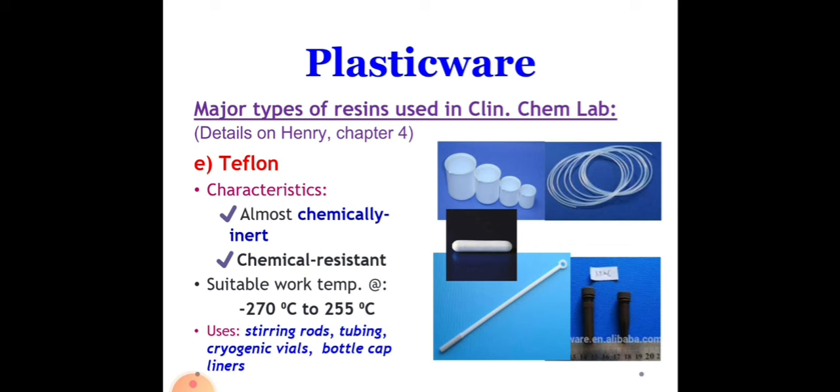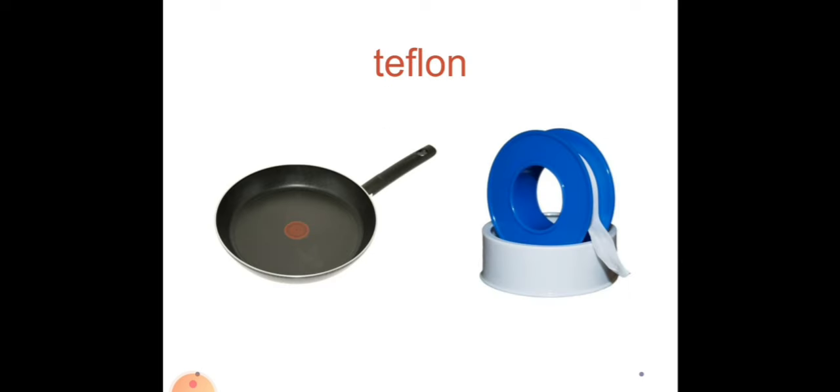Next we have Teflon. Teflon is a tough, insoluble polymer used in making non-sticking coatings — for example, cookware, gaskets, bearings, and electrical insulators. Examples include a stirring magnet or magnetic stirrer and disposable cups. A frying pan coated with Teflon is what makes it non-sticky, and Teflon is also used to seal water faucets as a gasket.